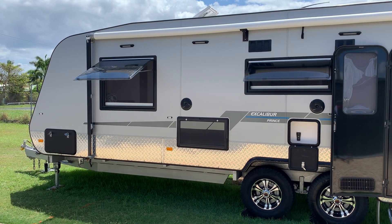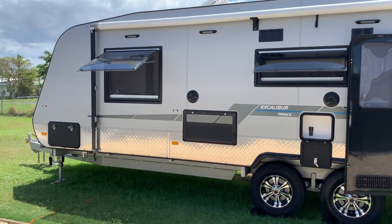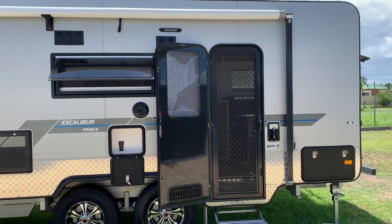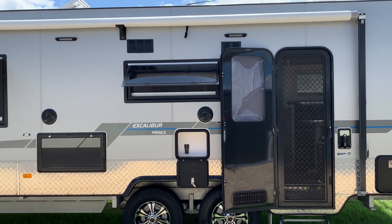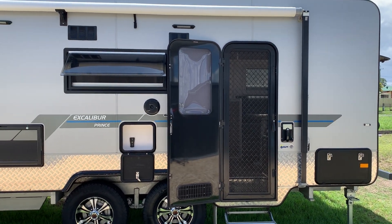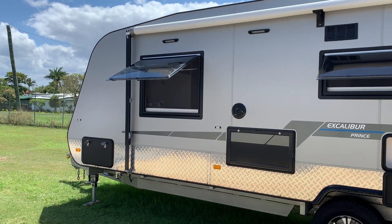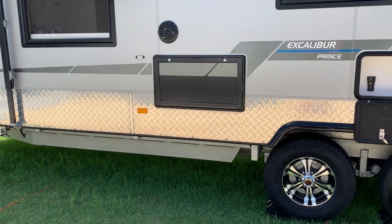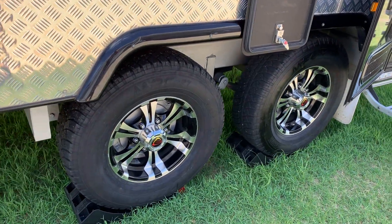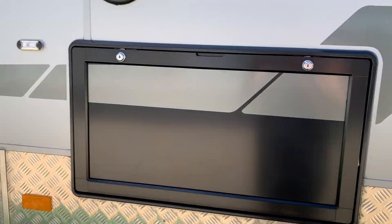Welcome to the tour of our 2018 Crusader Excalibur prints. This is 22.6 feet internal and about 30 feet from the spare tire at the back to the tow ball at the front. It's on a six inch galvanized chassis with 15 inch light truck tires and rock-a-roller suspension, which we've never had a problem with.